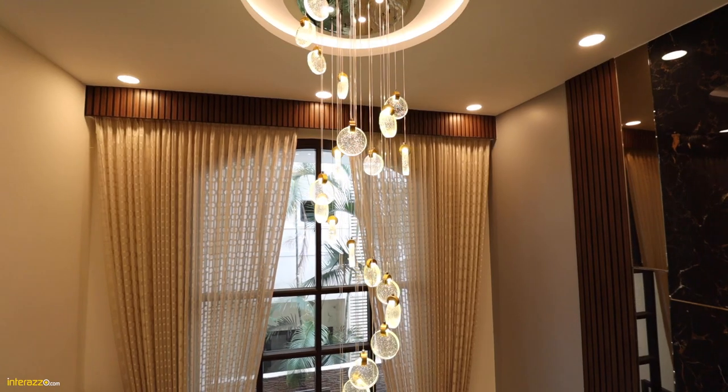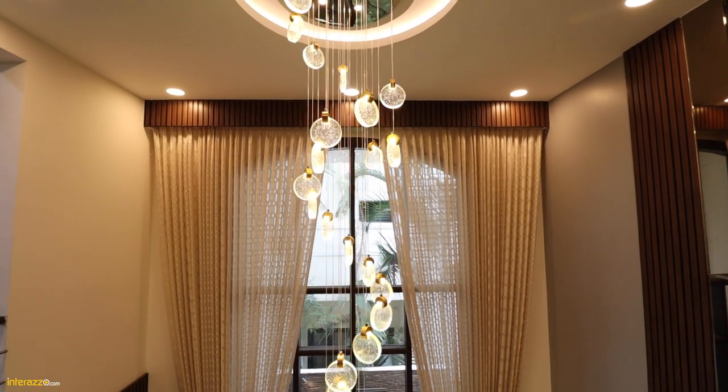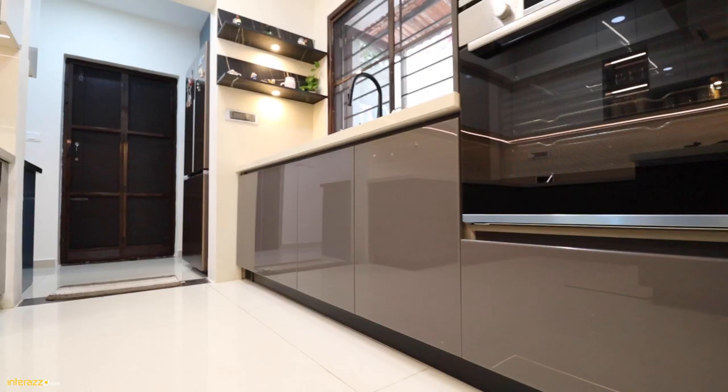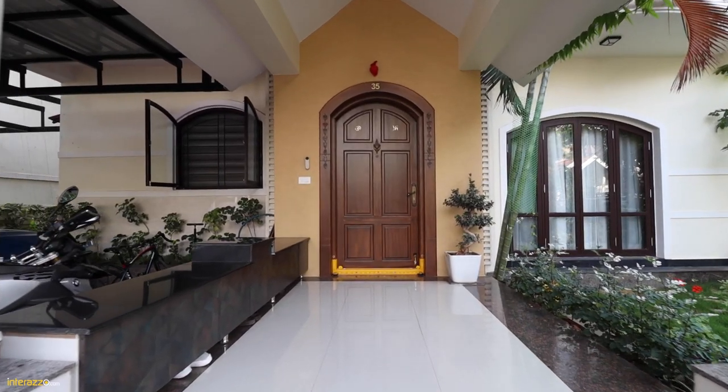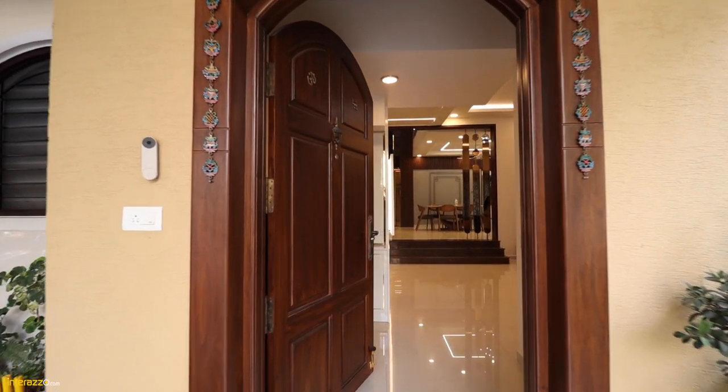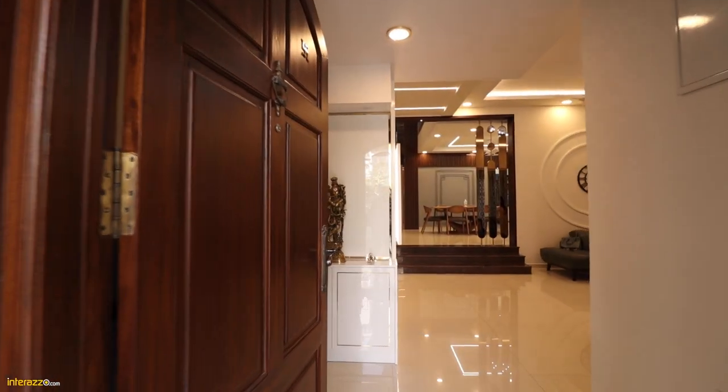Hello everyone, welcome back to my channel. I'm Sahana from Interrazo. Today we are here at Skylark Arcadia, a transitional style villa which belongs to Mrs. Soumya and Mr. Vishnu.